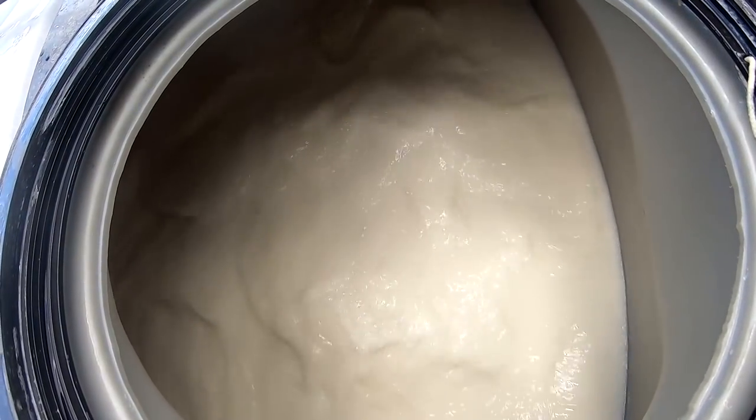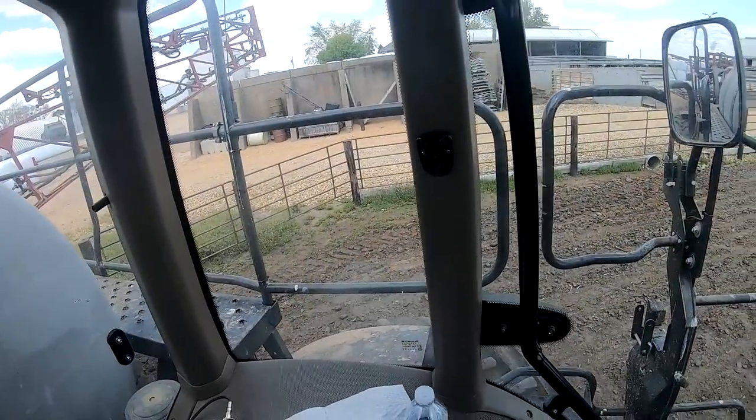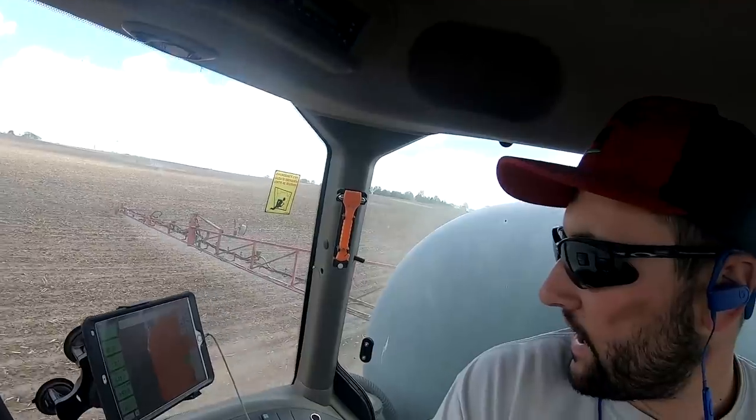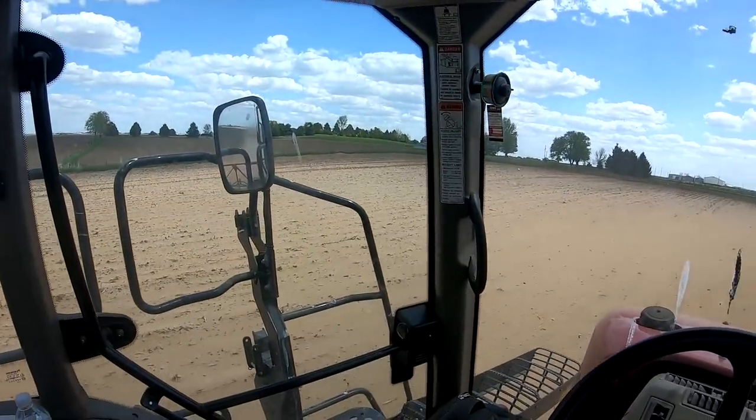Nice agitation right there. Let's load up and go — I love this place. Don't even have to fold up to get into these patches. Not a lot going on, really just going back and forth in this field, cruising at 15 miles an hour knocking acres out. See how sandy this hill is — this isn't going to produce much of a crop. I mean, that's basically a beach.